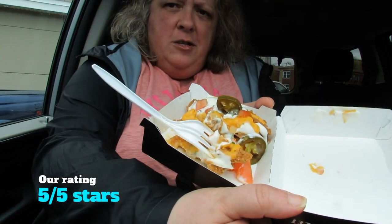I think it is 5 out of 5. I recommend you guys try this. I think it's just enough of a serving, it is for me anyways. Try this at your KFC. I hope you guys enjoyed this video.